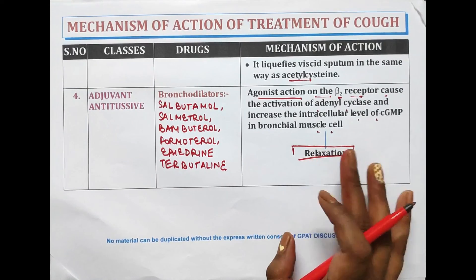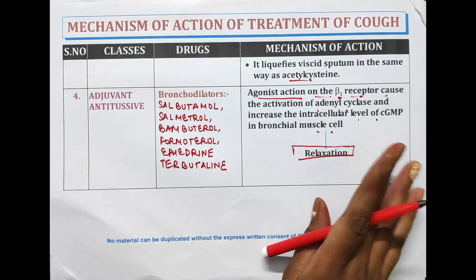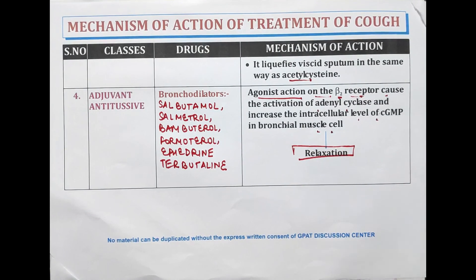That's all for the drugs used in the treatment of cough. Thank you for watching this video. Have a nice day.